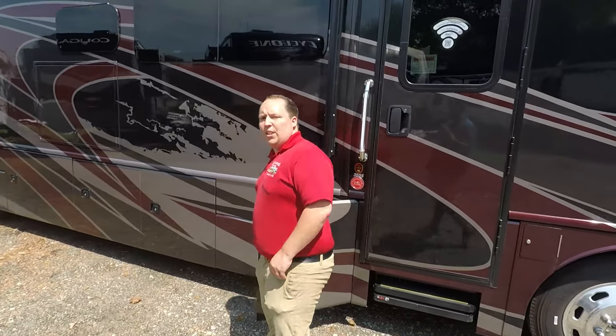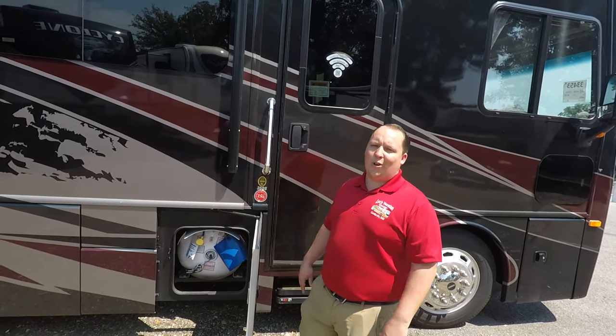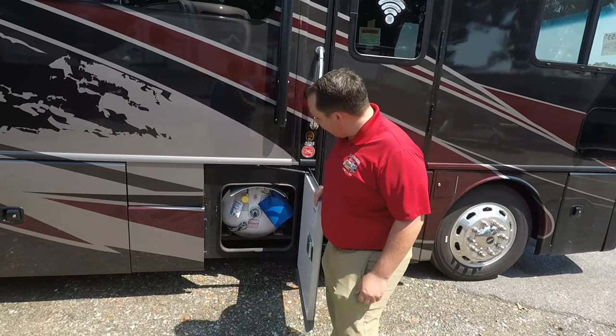The MSRP on this motorhome is $283,000, but we all know we don't pay MSRP. I'll have a really good sale price down in the description below as well.